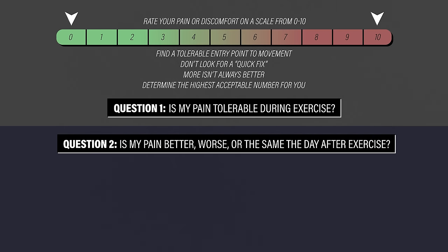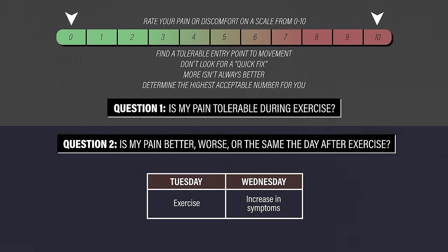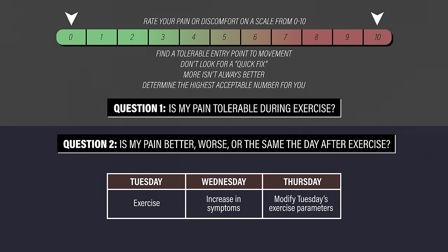Two, is my pain better, worse, or the same the day after exercise? If you notice a flare-up the following day, you might have done a little too much. In the example of an ankle sprain, maybe you have an increase in swelling or more difficulty with bearing weight. Not a big deal — that's just information for you to use to modify what you're doing so you can find a more appropriate dosage of exercise.